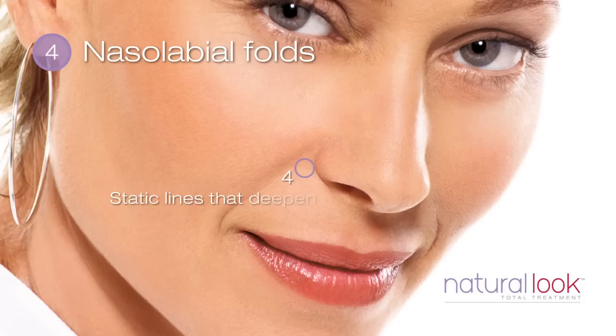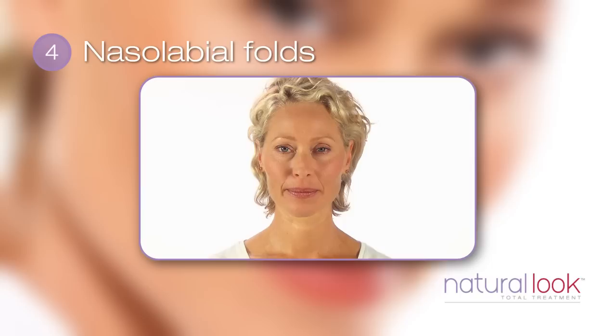Nasolabial folds are the static lines that occur in this area. These deepen with increasing severity as we age, as soft tissue gradually pushes down our face. Look at yourself in the mirror. Smile. Now relax. Are the lines that run from the corners of your nose and mouth still present? Do these lines look more like folds these days?